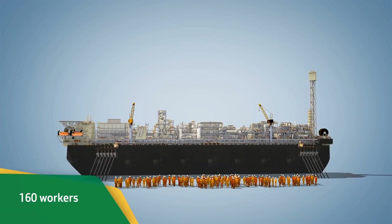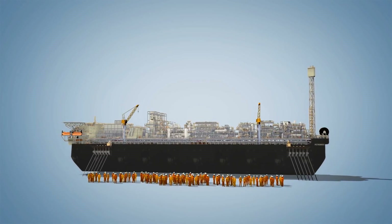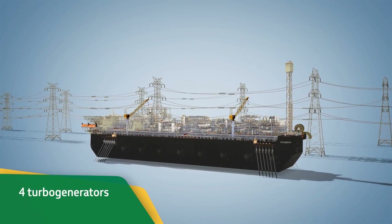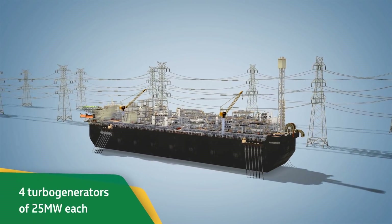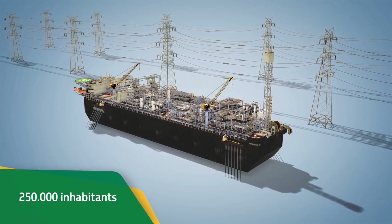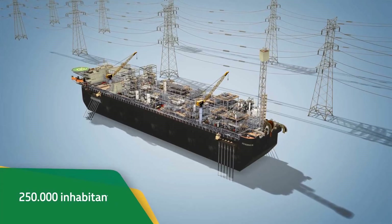With space to accommodate up to 160 workers, P66 has a power generation system with four main turbo generators of 25 megawatts each, which is equivalent to the consumption of a city with 250,000 inhabitants.